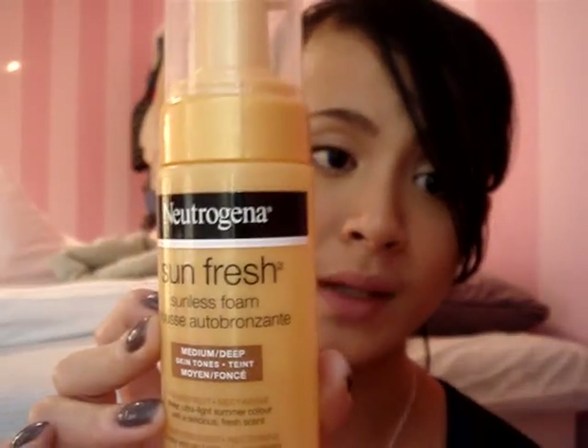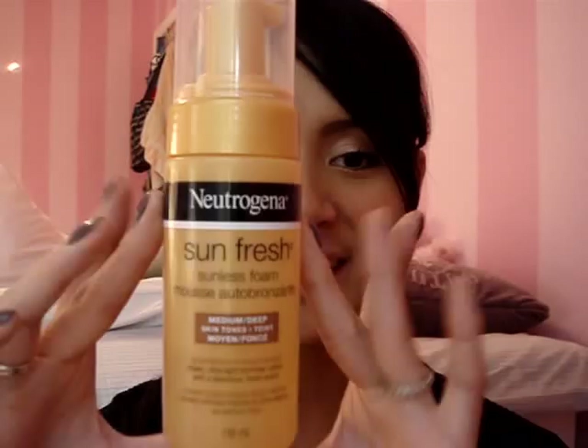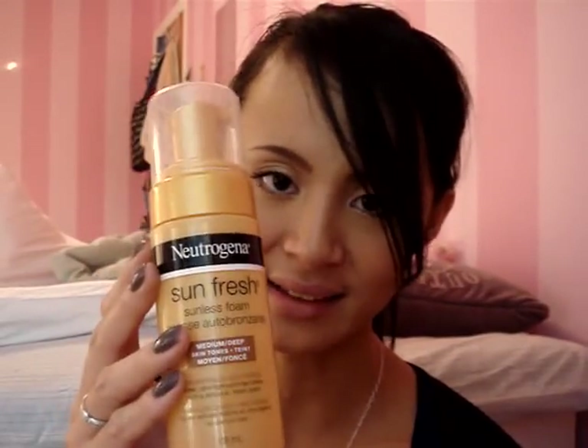For my body, I've used three other products. The first one is this Neutrogena Sun Fresh Sunless Foam. Don't waste your money on this. I was trying to find something like the St. Tropez Foaming Self-Tanning Lotion, but this is absolutely nothing like it. The scent is okay — kind of fruity — but the only problem is I was getting a bit orangey and it's streaky on my body. It's not even, so don't waste your money on this.